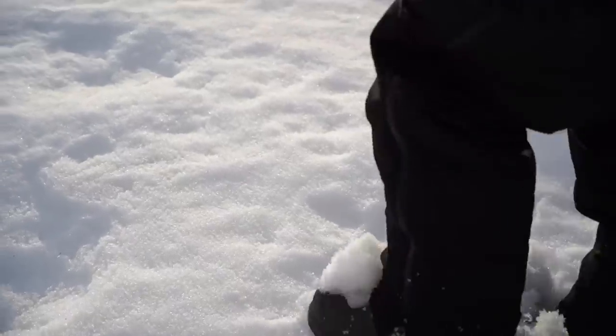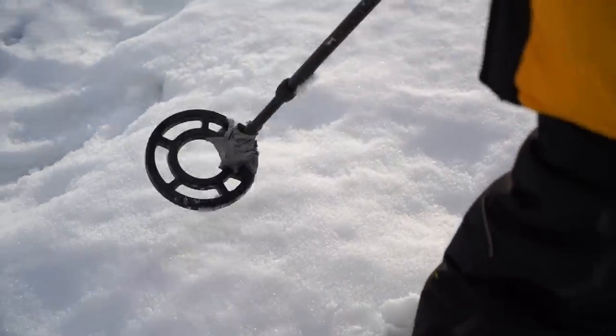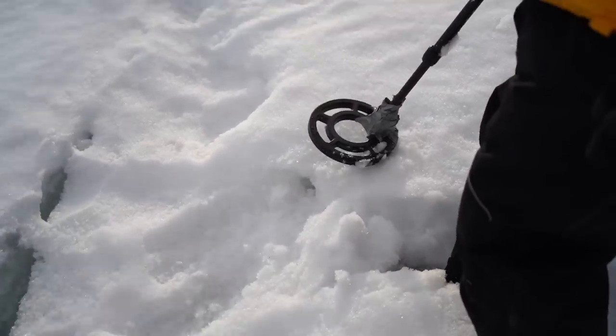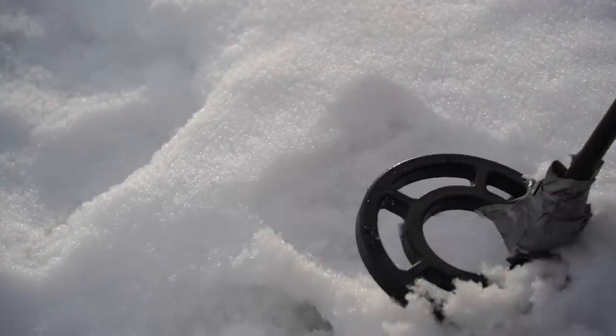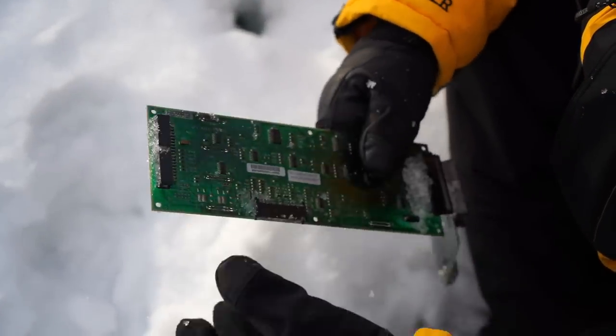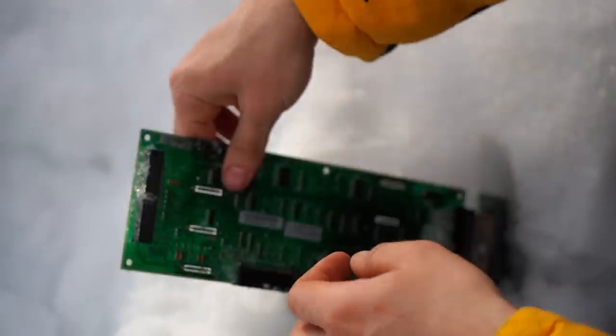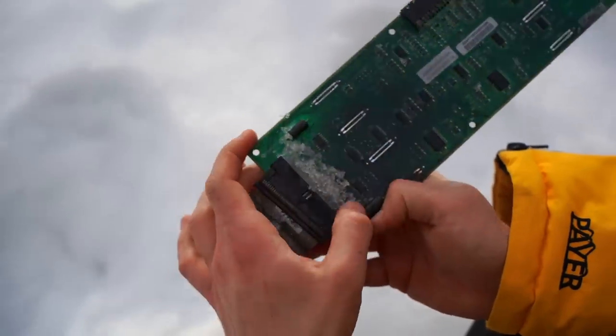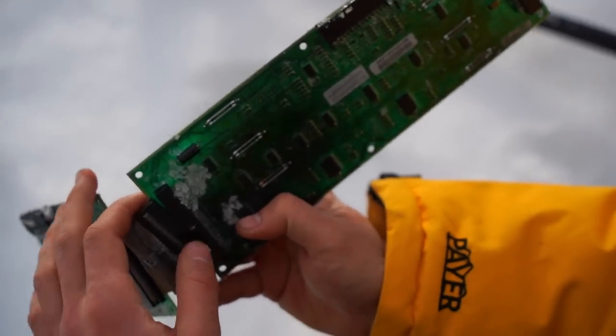The finds could be anywhere and my mission is to find at least something. I've been searching for 10 minutes and I got my first signal. Let's check. I can see something. What is that? That seems to be some kind of electronics plate. Maybe that is some kind of airplane equipment. Here we can see some numbers, some letters, but I have no idea what it is for.